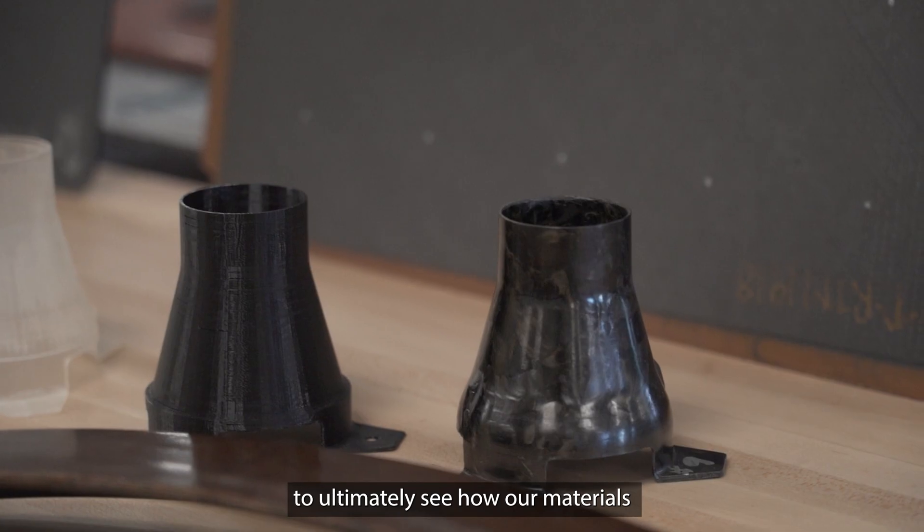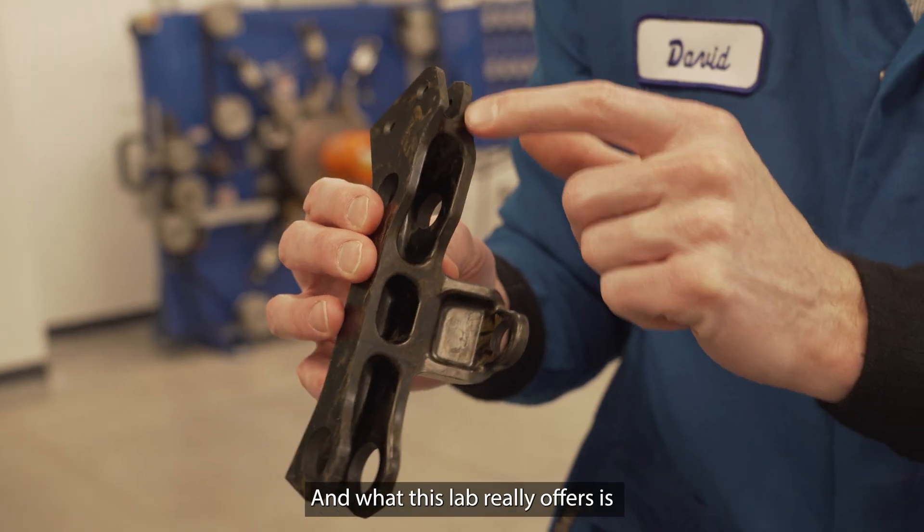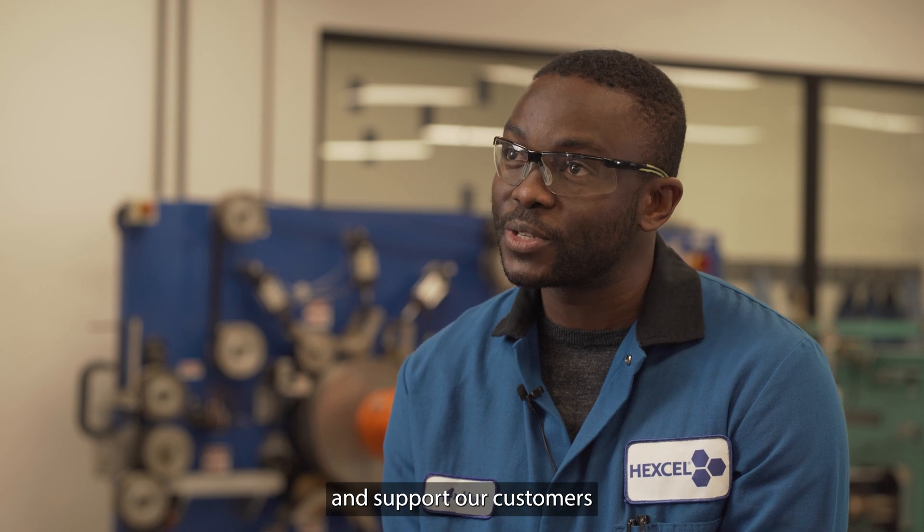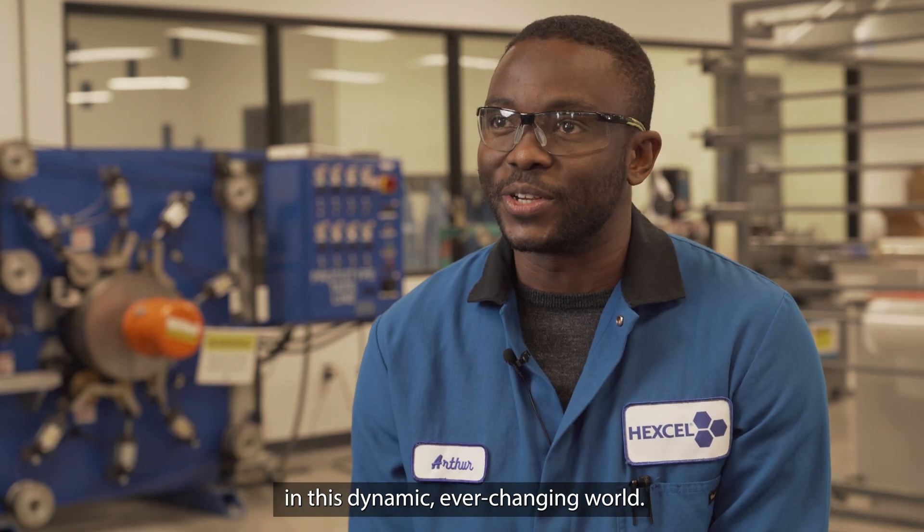We ultimately see how our materials actually come to life in a part. And what that really offers is being able to quickly iterate and support our customers in this dynamic, ever-changing world.